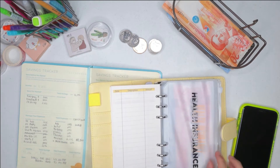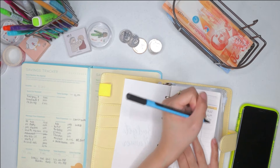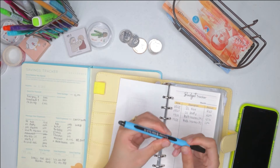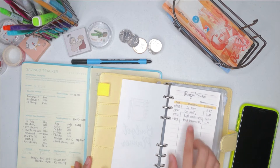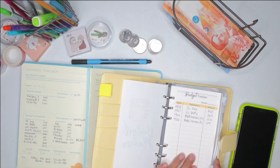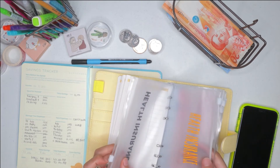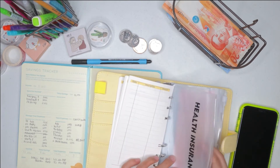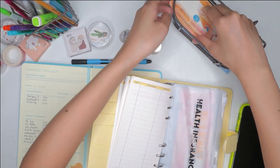Next one would be health insurance. I'm just left-handed so it's hard to write, but anyway, we have here health insurance for my mom: 1,530. It's here in black — the yellow font color is for me. So we have here 1,530.